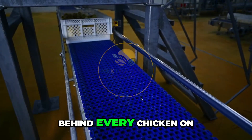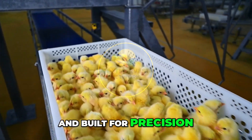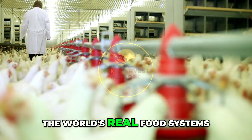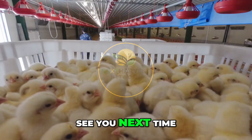This is the heartbeat of poultry production. Behind every chicken on the dinner table is a facility like this — quiet, clean, efficient, and built for precision. Thanks for watching. Next, Harvest Network, where we take you behind the scenes of the world's real food systems. Like, share, and subscribe for more honest stories from the front lines of agriculture.